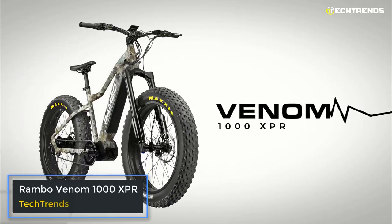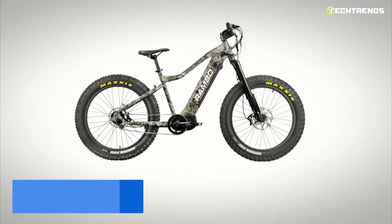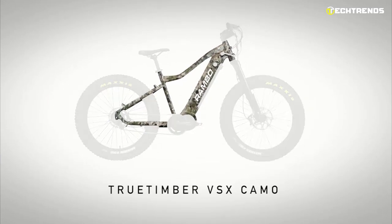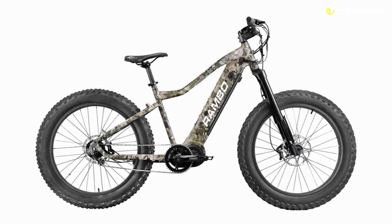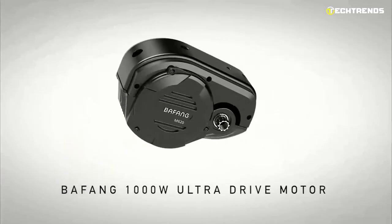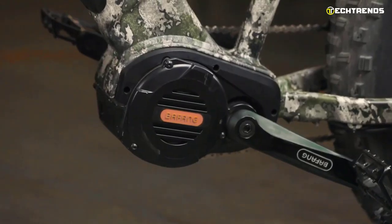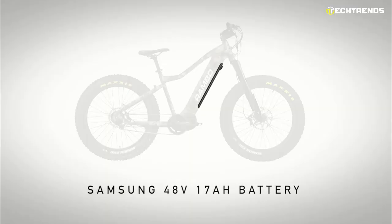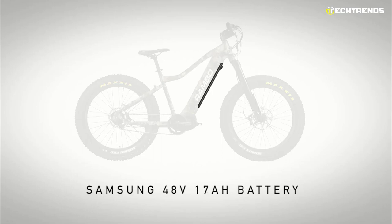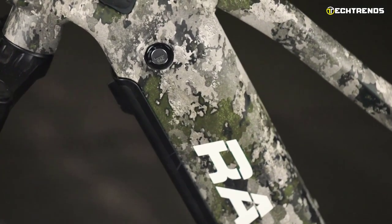Rambo Venom 1000XPR. The Rambo Venom 1000XPR is the ultimate hunting bike with a fat tire for extra traction and power to conquer any terrain. If you are looking for a highly dependable electric bike that can traverse all types of terrain, you have found it with the Rambo Venom 1000XPR. It is the only side-by-side e-bike designed for the serious hunter. It comes fitted with a powerful Bafang 1000W Ultra Drive motor that delivers a nominal power rating of 1000W, a peak rating of 1500W, and maximum torque of more than 160Nm. Its high-capacity 17Amp battery provides a maximum distance of 40 miles on flat terrain, placed lower on the frame for a faster, more responsive ride.